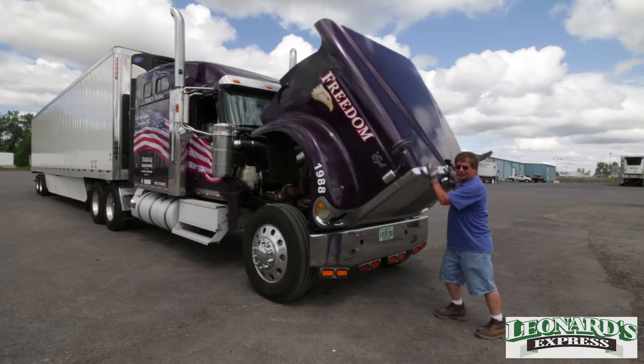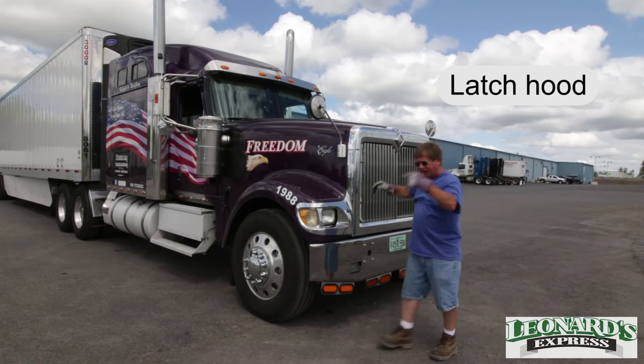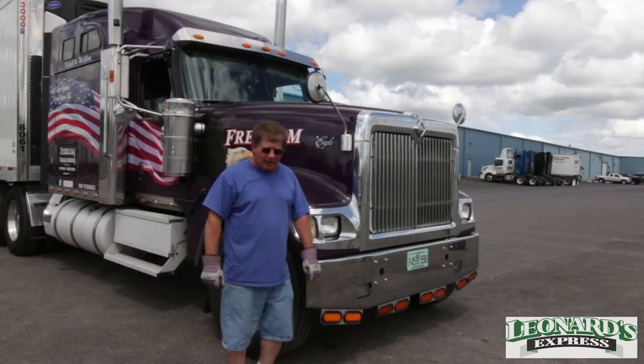Now we're closing the hood, we're done underneath. The most important thing is you've got a latch on each side — you'll want to secure each latch. You don't want the hood coming open on you at 65 miles an hour; that wouldn't be good.